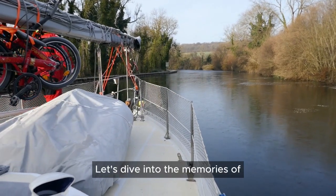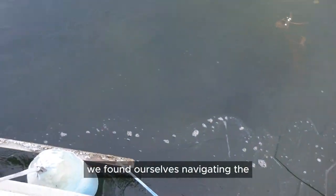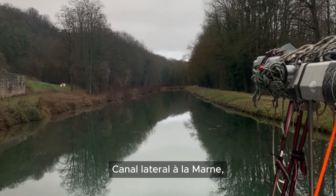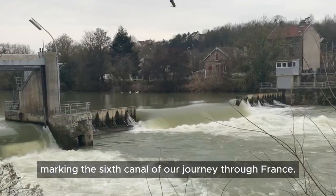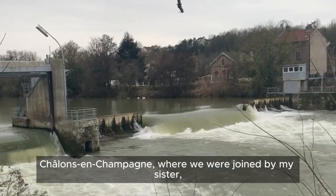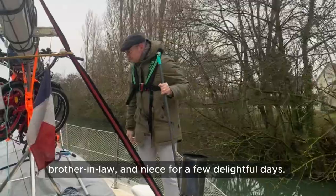Let's dive into the memories of our incredible 2023 sailing adventure. In the previous year we found ourselves navigating the Canal Lateral à la Marne, marking the sixth canal of our journey through France. Our boat led us to Chalons-en-Champagne, where we were joined by my sister, brother-in-law and niece for a few delightful days.